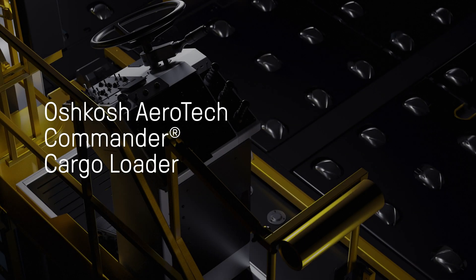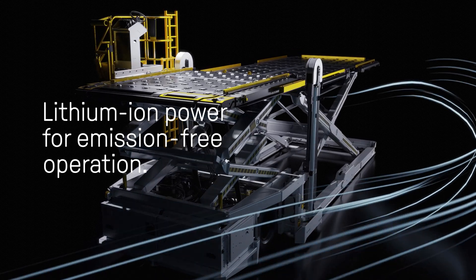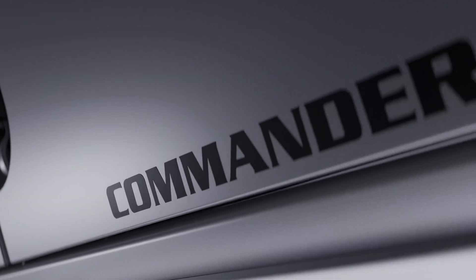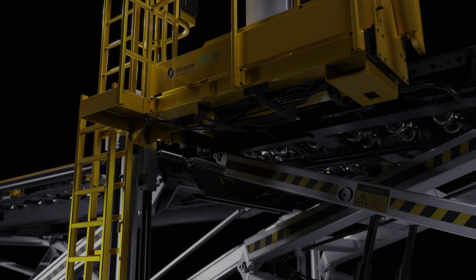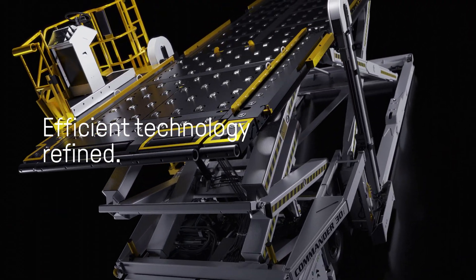The Oshkosh Aerotech Commander Cargo Loader, the industry standard, features lithium-ion power for emission-free operation. With convenient onboard charging, the Commander is easy to operate, easy to maintain, and highly reliable. This is efficient technology refined.